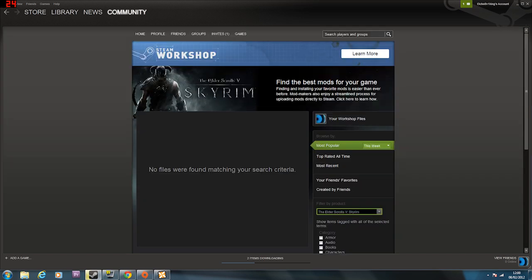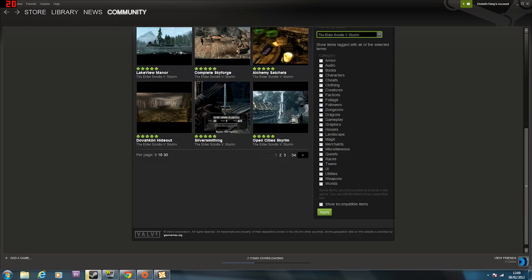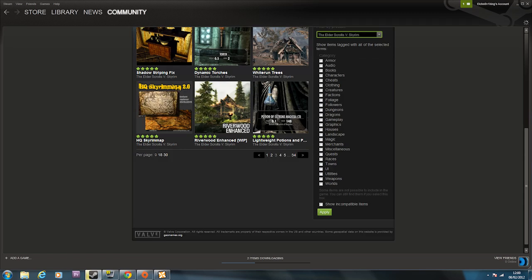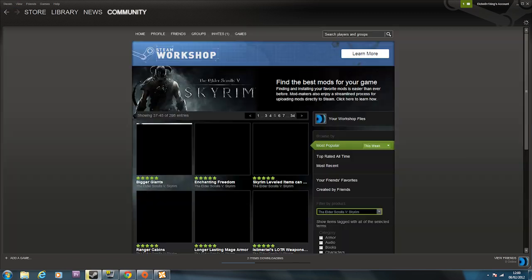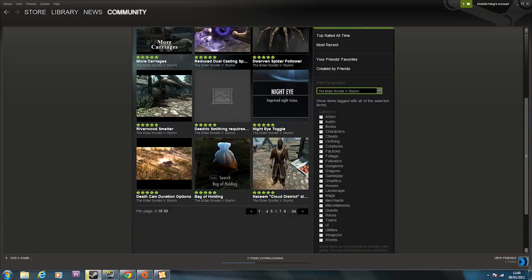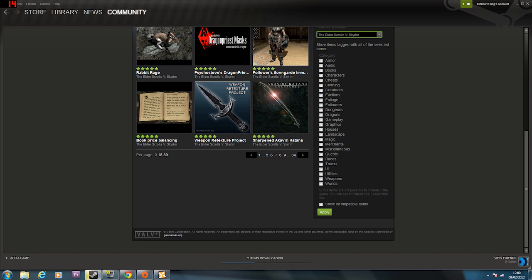That would probably be on page 34. Let's see what's on page 34 - nope, nothing there. Why even give me a page 34 if there's nothing there? Faster vanilla horses - let's just take a look through all these mods. Whiterun trees. I mean all this came out yesterday, so it's quite amazing. Can't wait to actually try some of these mods and download them. There's not that much there yet - weaponry, texture, book price balancing.